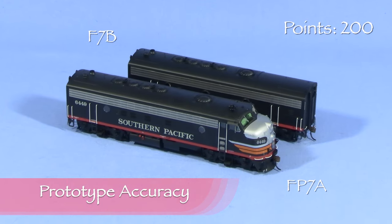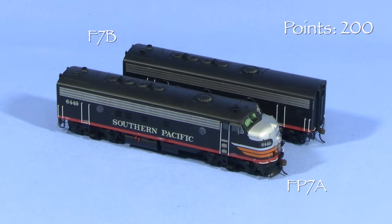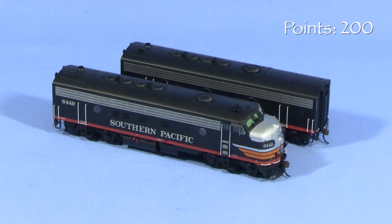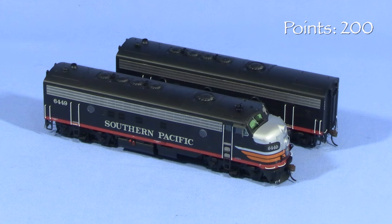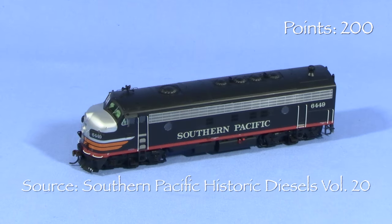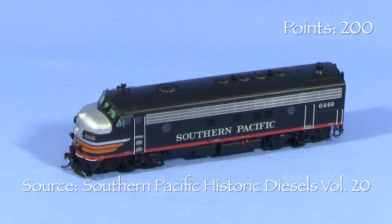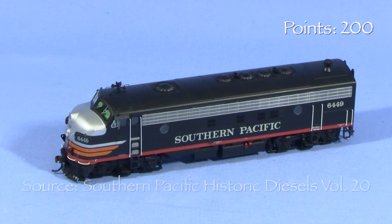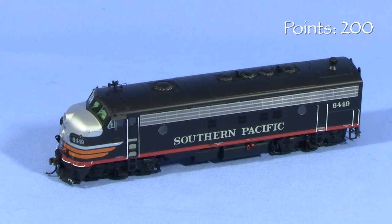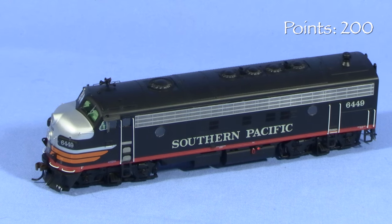EMD's FP7A was similar to the standard F7A but was four feet longer. The additional space was in the forward portion of the engine compartment, allowing more room for boiler water tanks used to make steam back in the days when passenger cars used steam heat. Unit 6449 was from an order of 16 FP7A units delivered to Southern Pacific in early 1953. At the time, SP was still mostly using steam on non-streamlined passenger trains, so these FP7A units were mostly used to haul freight.